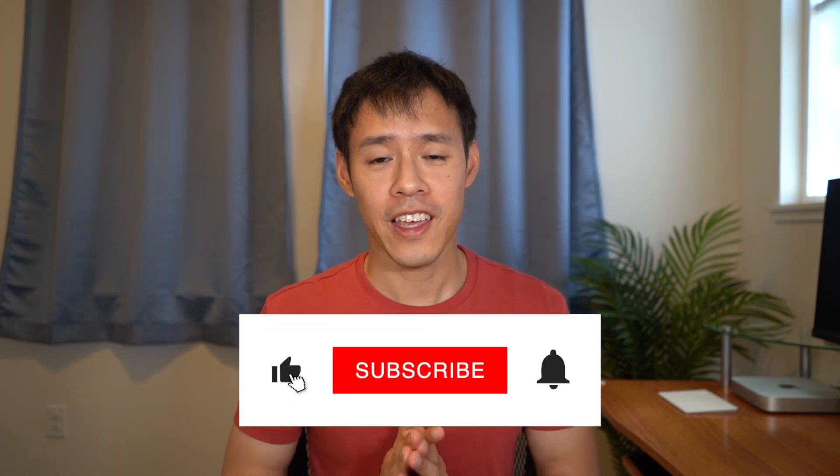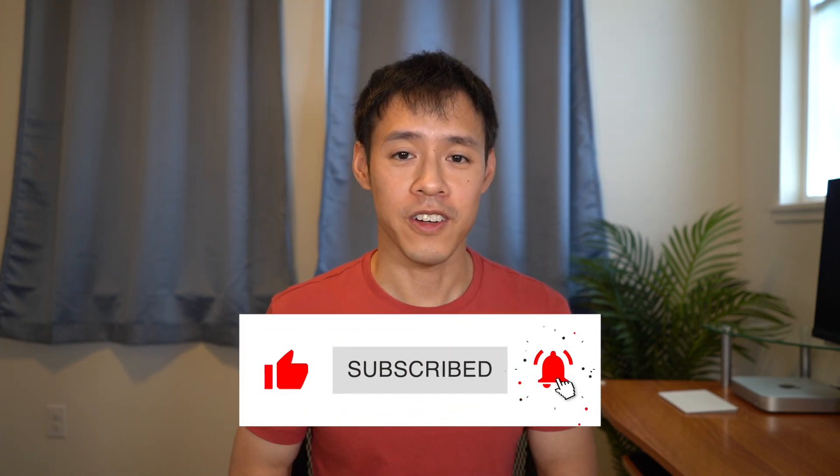I hope you liked the video. Don't forget to like and subscribe if you'd like to see more content like this in the future. Thank you so much for watching. See you next time. Bye bye.